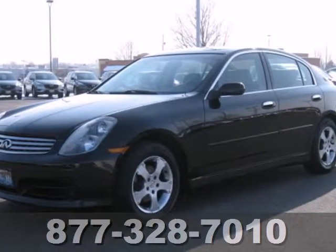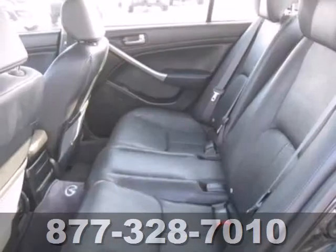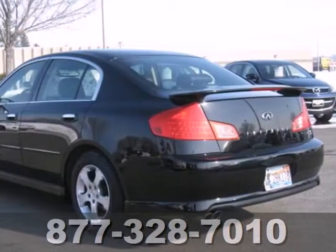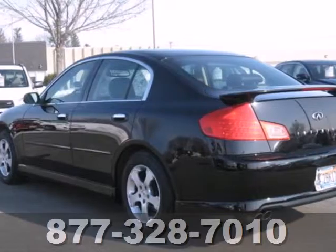When you first see this G35, you may think it's out of reach, but it's surprisingly affordable for such a world-class car. Its competitors can't touch it, but you can when you test drive it today.